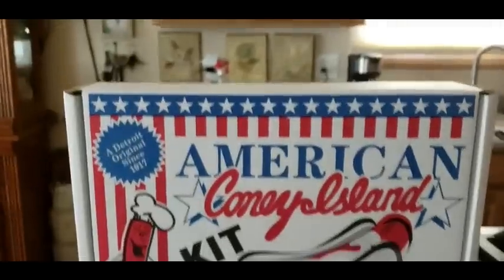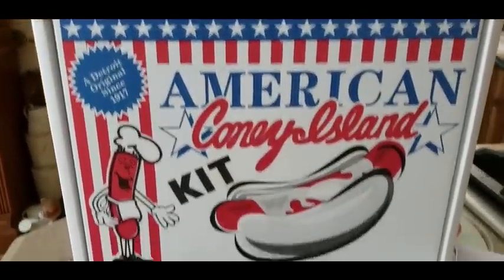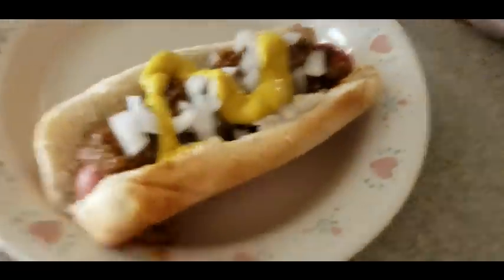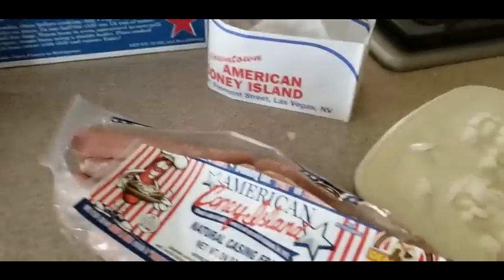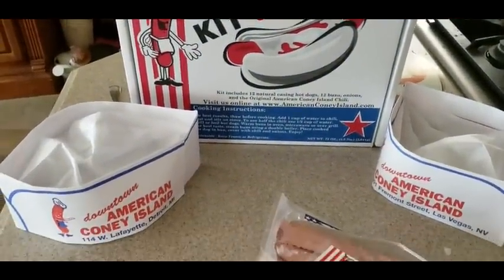They're on Fremont Street in Las Vegas, so definitely check them out. Or if not, order it online on Goldbelly or on American Coney's website — links will be down below. Here comes the taste — oh yes! Really good. All right YouTubers, you guys be safe, have a good night, and see you guys.